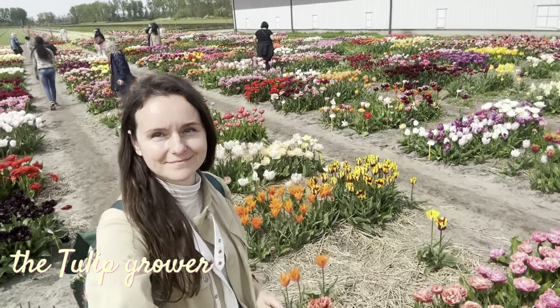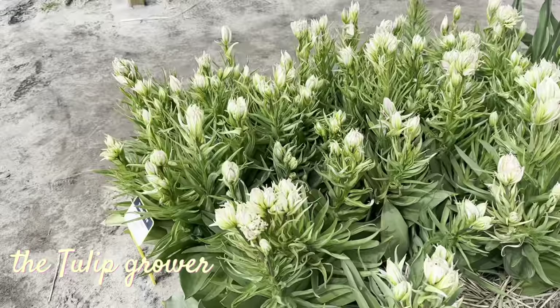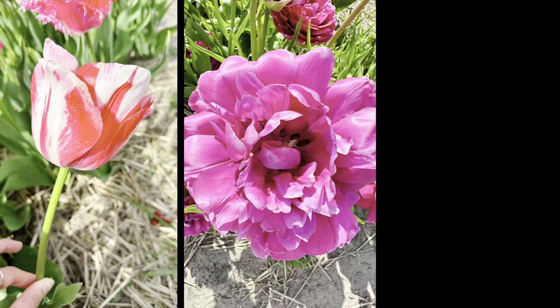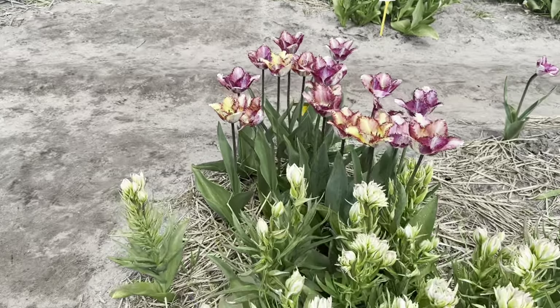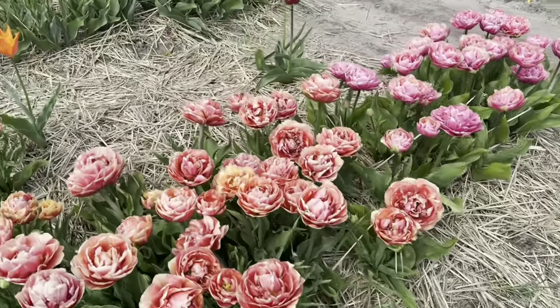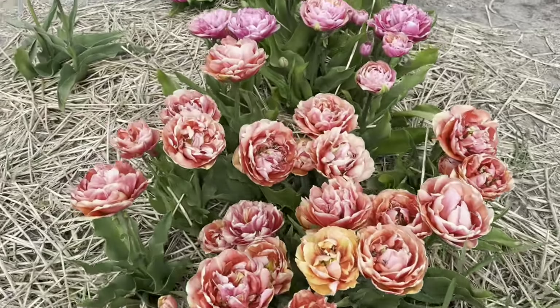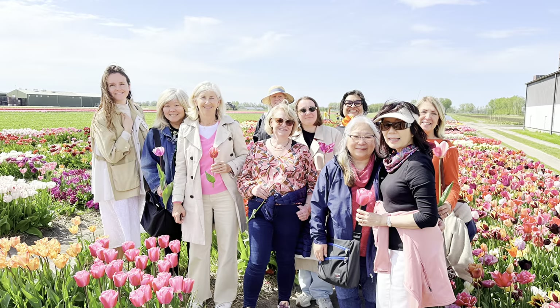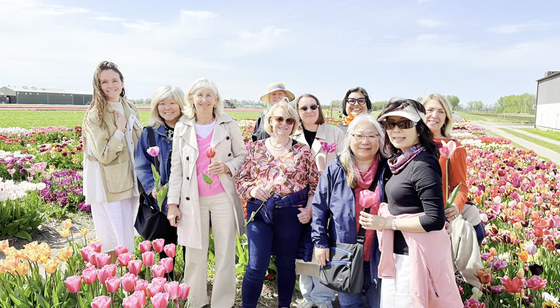After Keukenhof Gardens, which were filled with people, we went to a quieter place filled with 500 tulip varieties — a local tulip grower named Tulip Store. We received a very warm welcome, a story about tulips and how they are grown, and we got permission to pick any tulip we wanted for our painting sessions in the upcoming days.